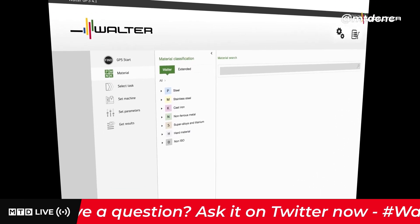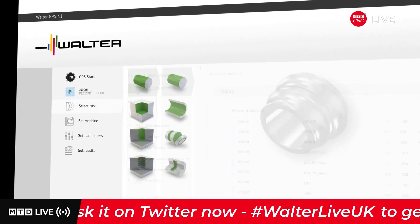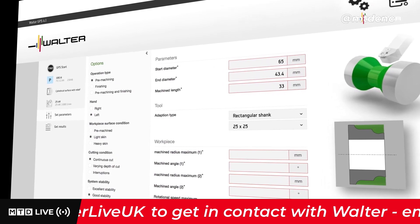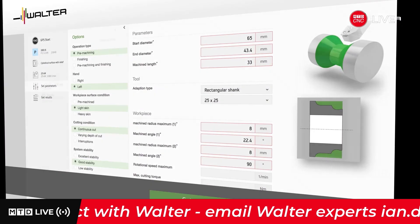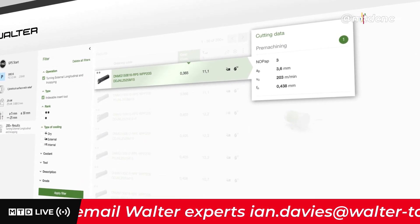Simply enter the material you want to machine, select the appropriate turning operation, and enter the required machining parameters — here for a roughing operation. Walter GPS recommends economical tooling solutions and cutting data for your application.